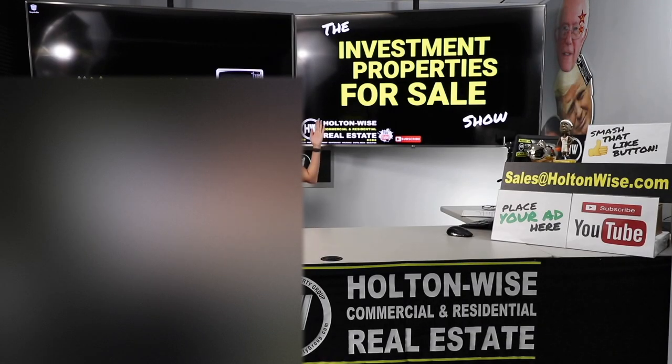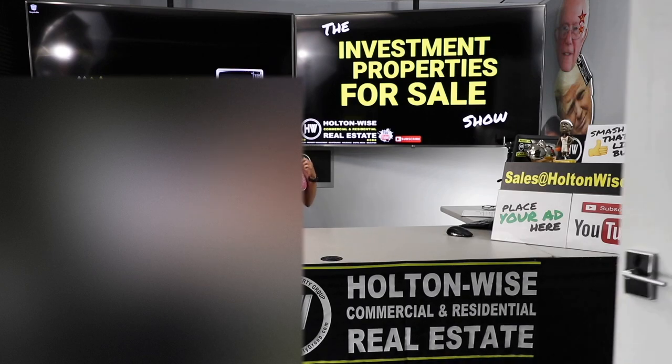Welcome to another episode of the Investment Properties for Sales show. My name's Bailey and I'll be your host.